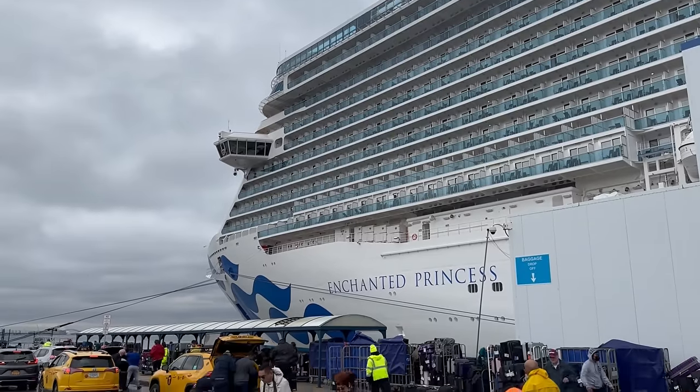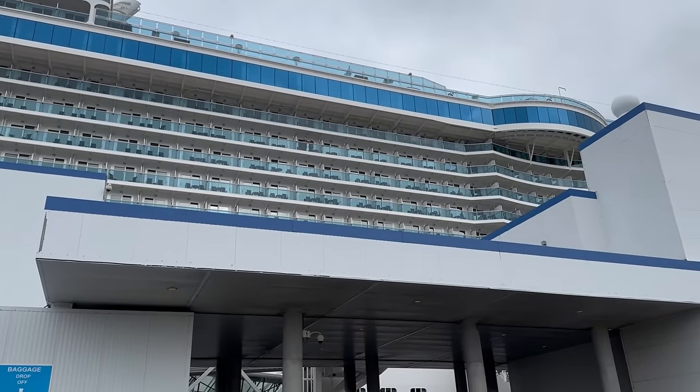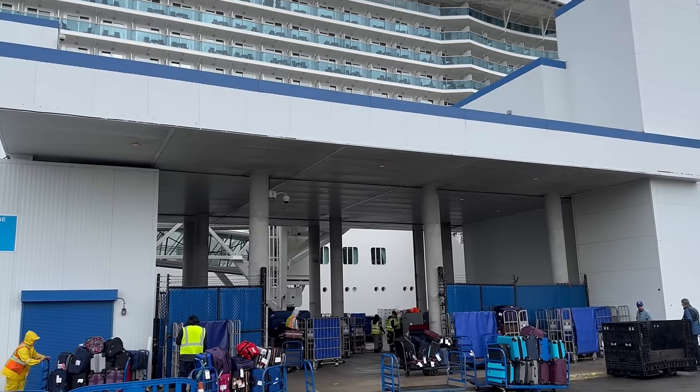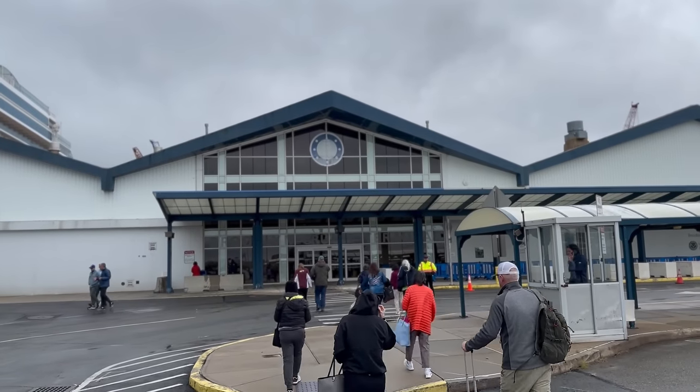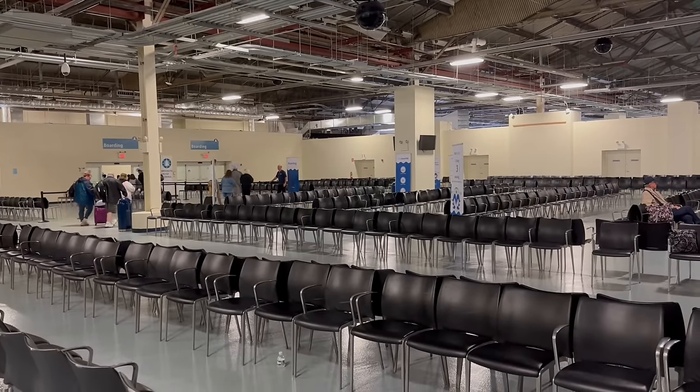We've arrived at Brooklyn Cruise Terminal and dropped off our bags right in front of the ship — how cool is this! It's a bit breezy but it's bizarre and brilliant to be boarding a cruise from New York. We recommend giving a dollar or two per bag as a tip for the porters — they've got a hard job. Sailing from New York has been on our bucket list for so long, so we can give it a big tick!